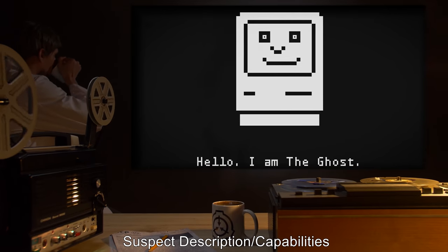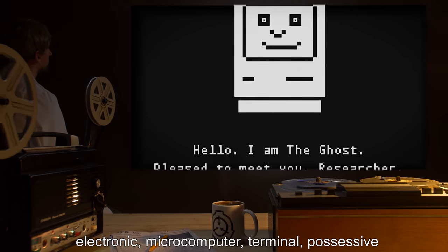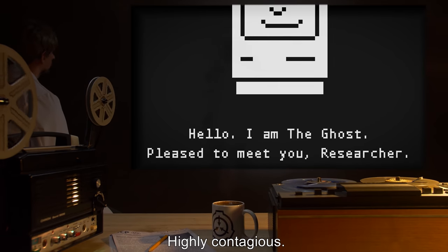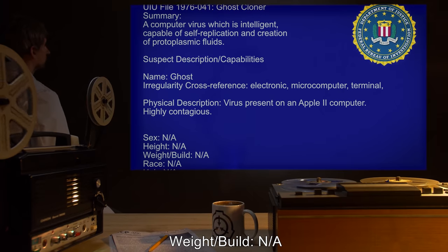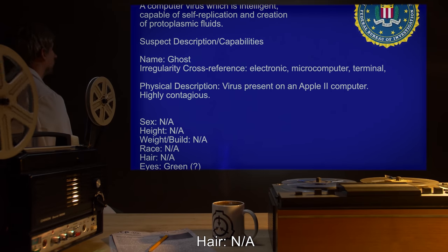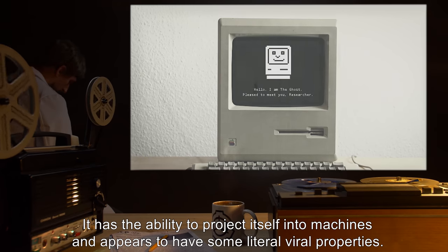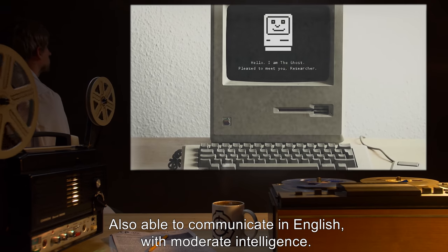Suspect description and capabilities. Name: Ghost. Irregularity cross-reference: Electronic, microcomputer, terminal, possessive. Physical description: Virus, present on an Apple II computer. Highly contagious. Sex: N/A. Height: N/A. Weight and build: N/A. Race: N/A. Hair: N/A. Eyes: green. Identifying attributes: Electronic. Capabilities: It has the ability to project itself into machines, and appears to have some literal viral properties. Also able to communicate in English, with moderate intelligence.